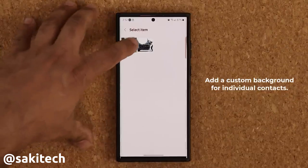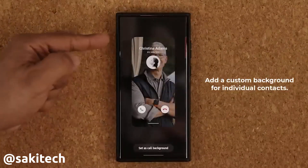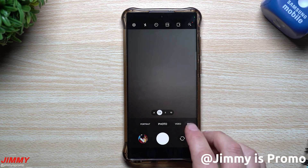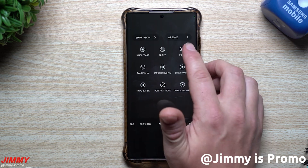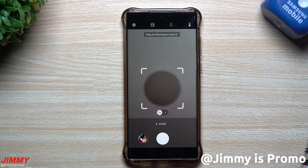I also like the future ability to set a different call background for each contact. Finally, it's happening — the camera app now shows a histogram in Pro mode. There is a new zoom bar that lets you zoom in with one hand, and Food mode is enabled for the telephoto lens.